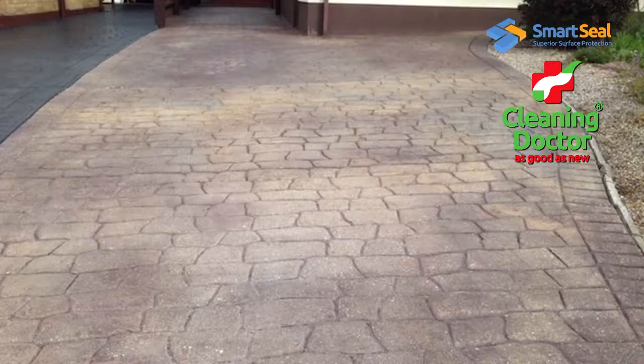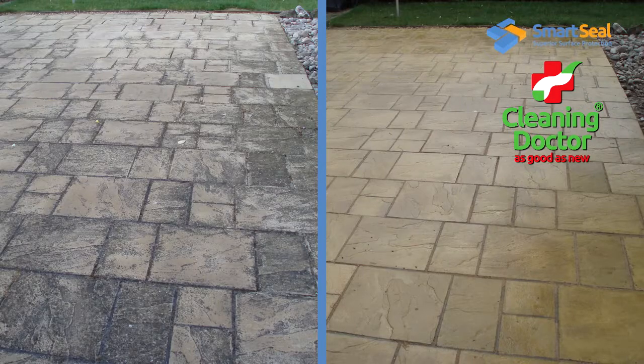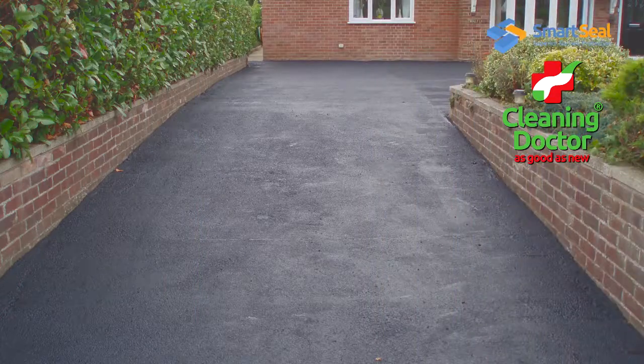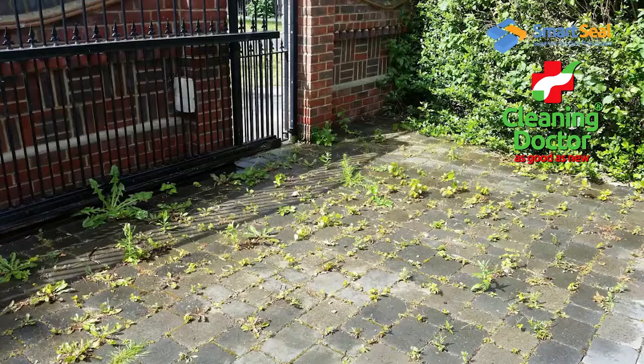Our registered agents are experts in transforming the look of your property, protecting your investment and reducing future maintenance. SmartSeal agents are well equipped to enhance the appearance of your roof tiles, transform tarmac, bring new life to your decking, damp-proof your walls, refresh your patio and restore your driveway.